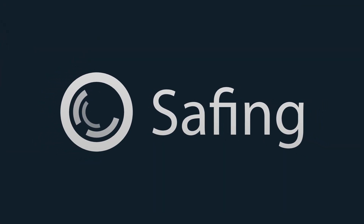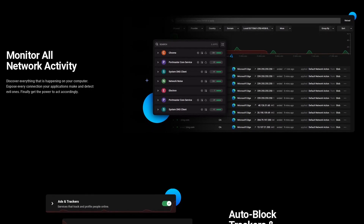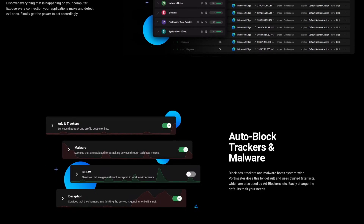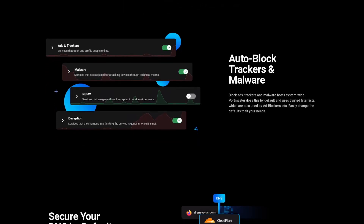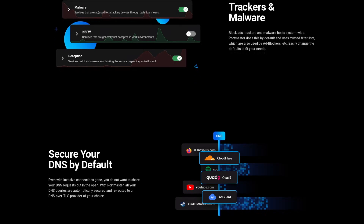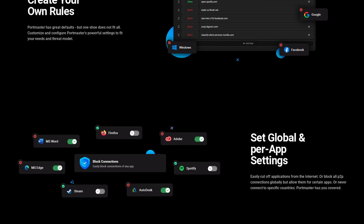This video is sponsored by Safing. Safing makes the Portmaster, an open source tool to take back control of your internet connection. It's free of charge, and it lets you see every connection every application makes. It lets you act on these connections by blocking ads and trackers, malware, not safe for work stuff, or scams, with auto-blocking capabilities, and even the ability to use a DNS provider of your choice. You can create your own rules, globally or per application.